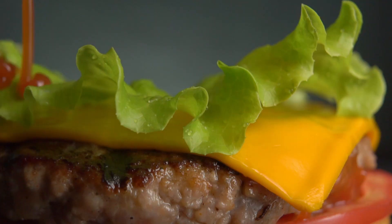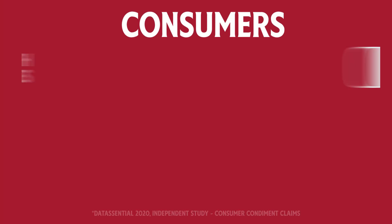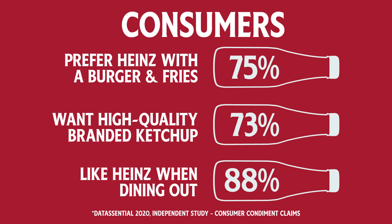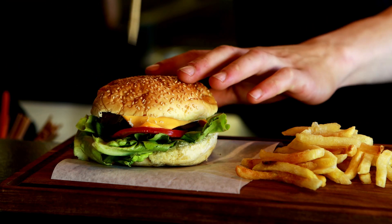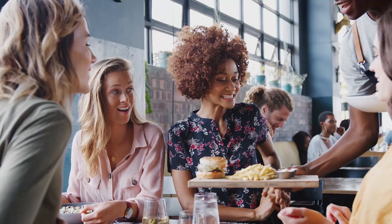Whether you use ketchup front of house, on tables, or back of house in specialty sauces, consumers expect it to be Heinz. Consumers love to know Heinz is proudly served here when visiting their favorite spot away from home.